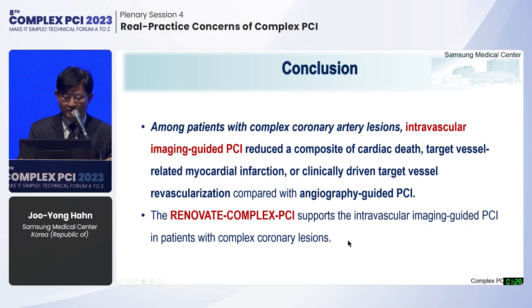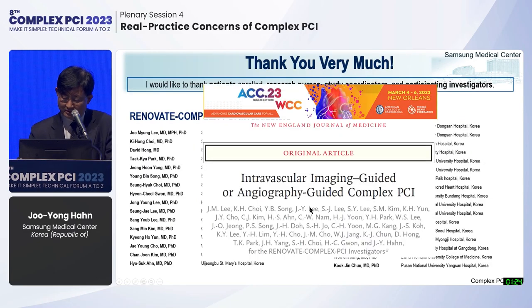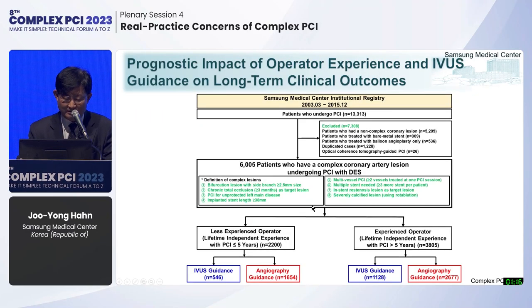In conclusion, among patients with complex coronary lesions, intravascular imaging-guided PCI reduced the risk of target vessel failure compared with angiography-guided PCI. The results were presented at ACC and simultaneously published in the New England Journal of Medicine. One important issue is the prognostic impact of operator experience and IVUS guidance in real-world practice.